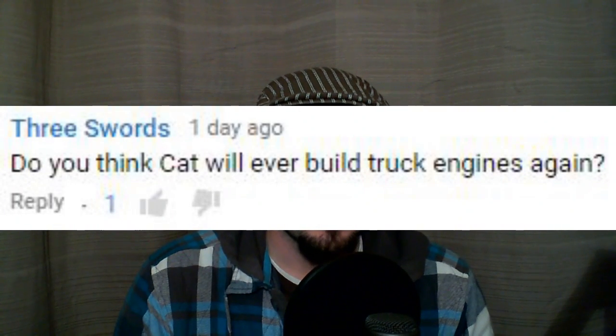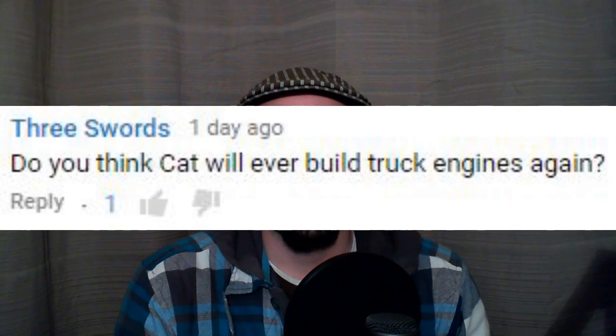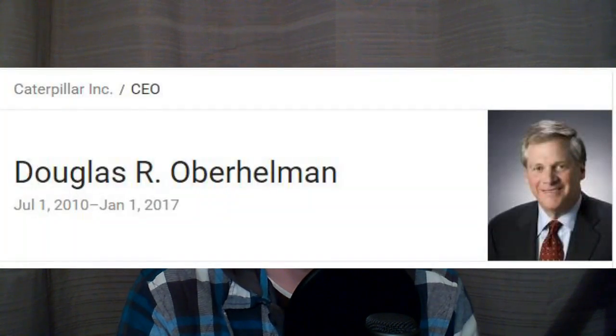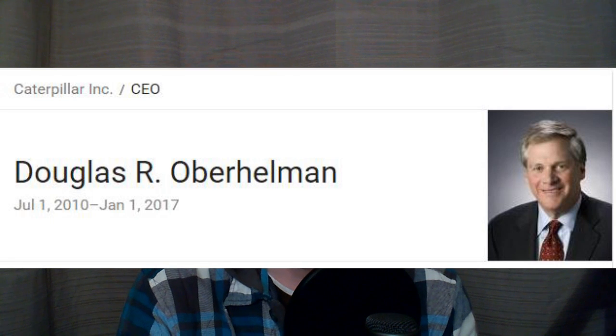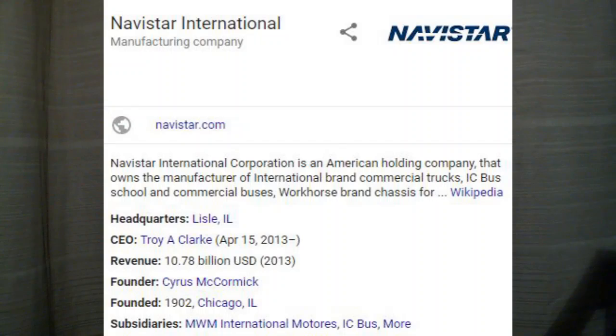Our next question is: do you think Cat will ever build truck engines again? I do not personally think they will, but that doesn't mean they won't. Cat's getting a new CEO in January — the current CEO, who's been in charge since 2010, is stepping down in 2017. A new CEO might ask why are we out of this market. Now, this market's kind of tied up — PACCAR is doing their own thing, Cummins has a huge percentage of the market, International is around, Detroit and Mercedes teamed up — so it'd be a hard market to get back into.